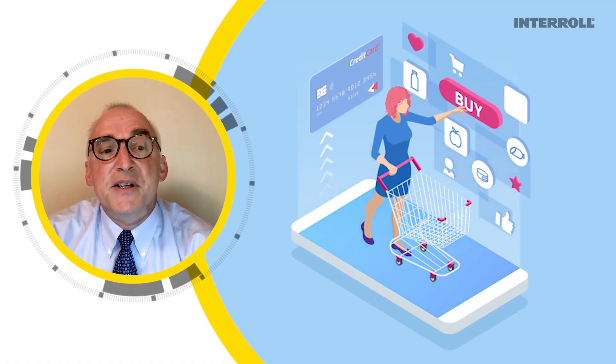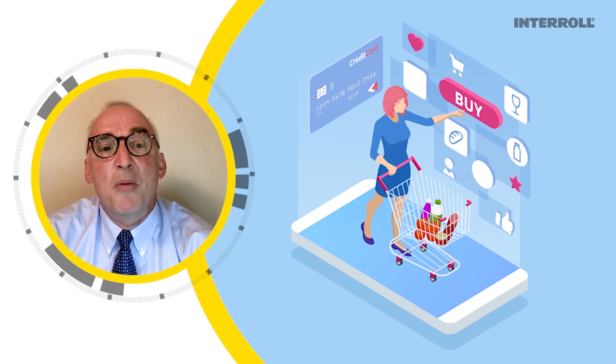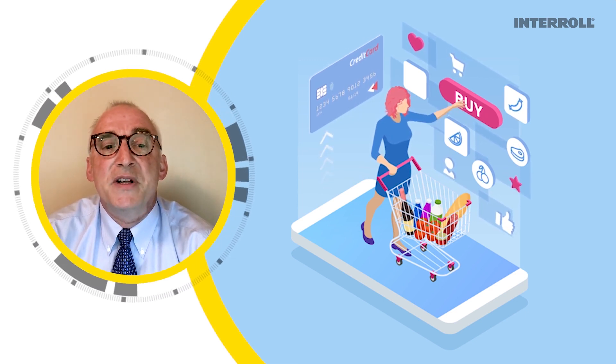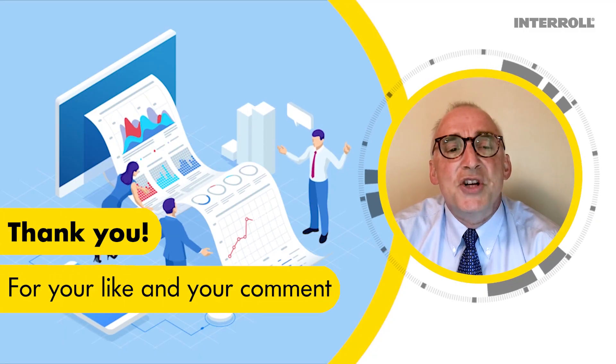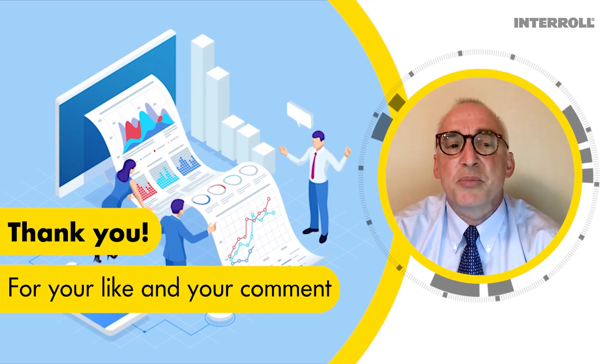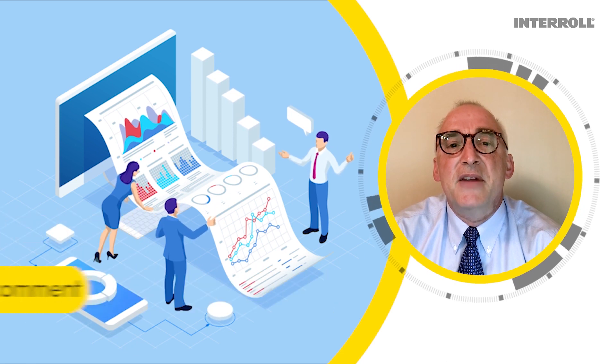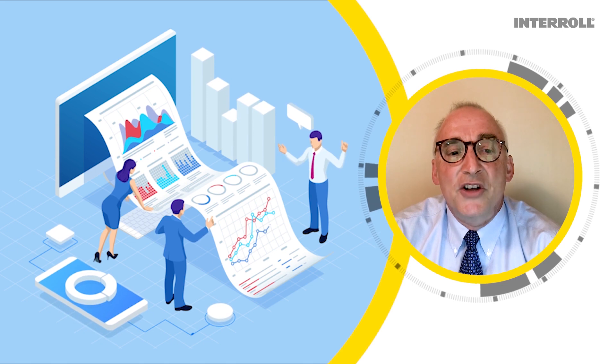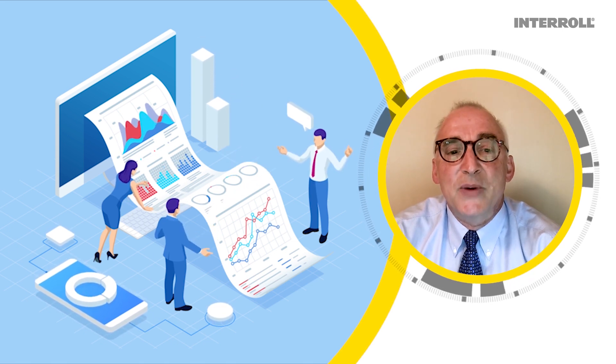Some companies have experienced unprecedented e-com growth in localized areas hit hard by COVID-19. No budget process for 2020 could have predicted a surge in the need for automation in these geographies, and managers like you are trying to respond the best way you can.